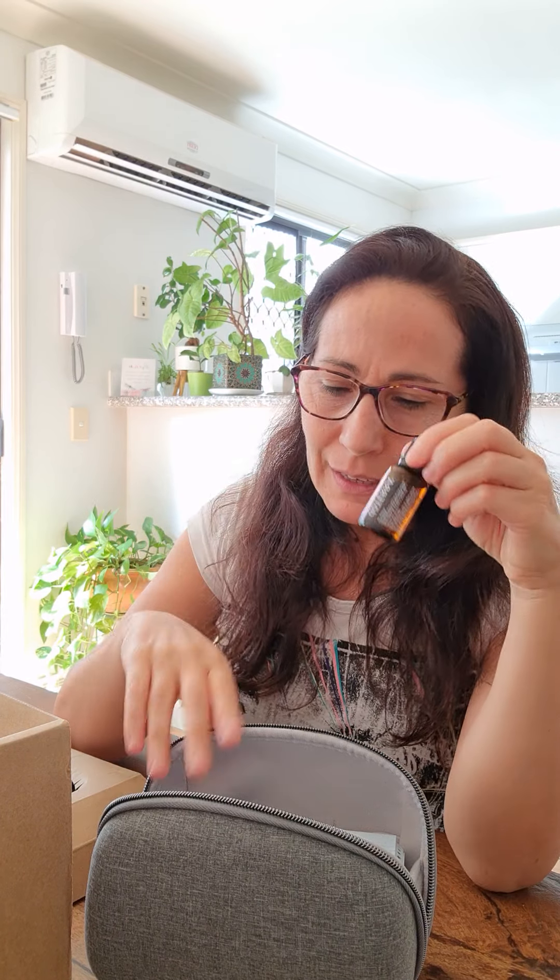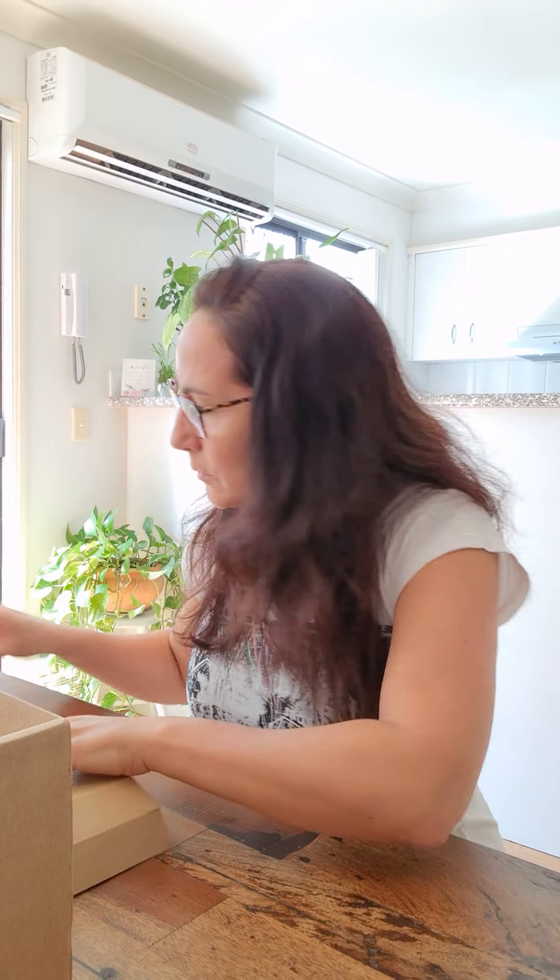You can definitely tell — it's very particular, it's very orangey, it's very yummy. Okay, so that was it — sorry about all the mess and the excitement.